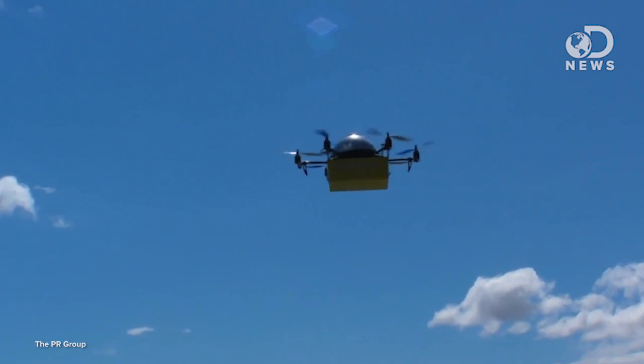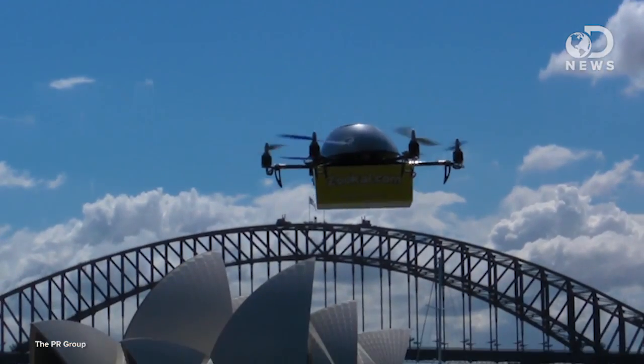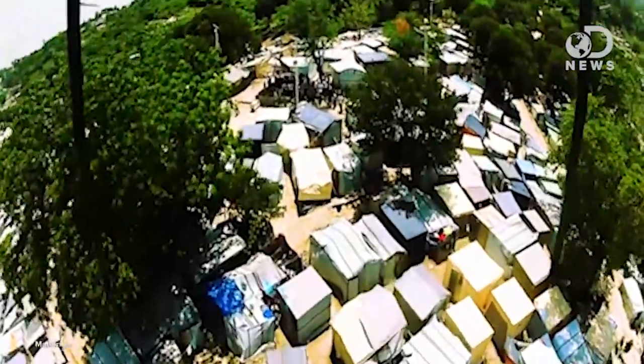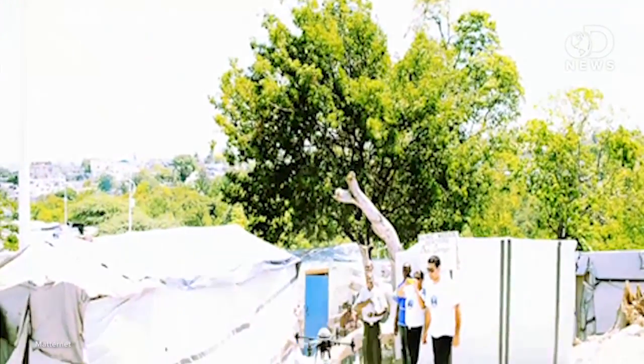Unmanned delivery is a big use. Australian startups Flirty and Zucal are teaming up to use drones to deliver textbooks to college students. And if that seems silly, a company called Matternet is working on a microtransportation network of quadrotors that could one day deliver medications to remote villages or in crowded cities where time is short and traffic is crazy.